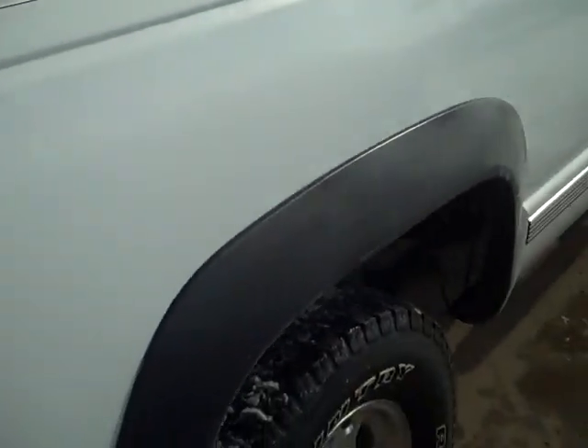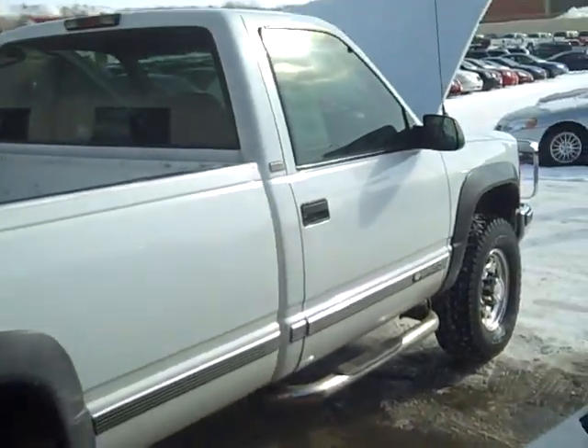Overall, a pretty straight 96 three-quarter ton Chevy pickup.